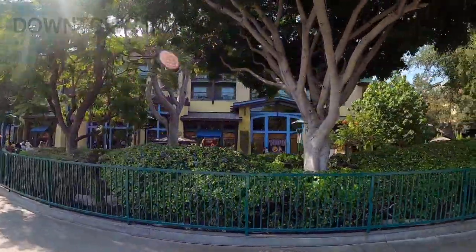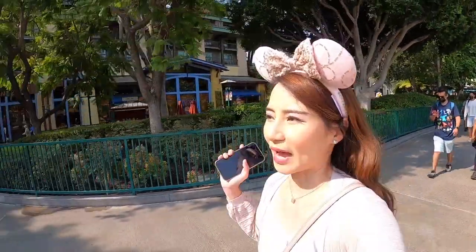Walking from the Mickey and Friends parking garage to the park entrance, you'll pass through Downtown Disney. Downtown Disney is free to enter and stays open one to two hours after the parks close. There's a large Disney store, a LEGO shop, and a Star Wars shop with costumes, droids, accessories, and lightsabers. They also sell the iconic Disney balloons and have lots of restaurants — definitely worth checking out.